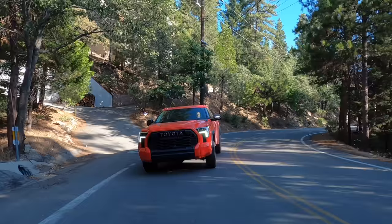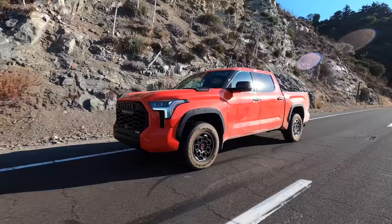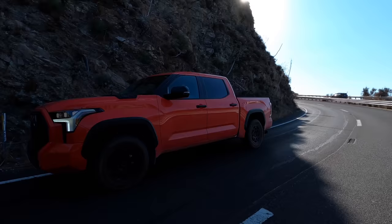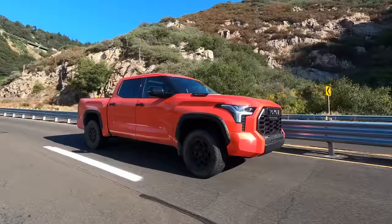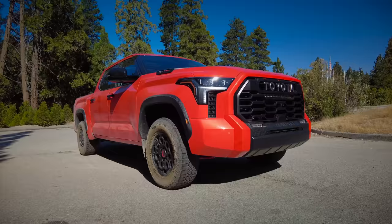As for safety, neither the NHTSA nor the IIHS have rated the crash worthiness of the Toyota Tundra, but it does have eight airbags and a standard Toyota Sensing 2.5 suite of active driver assists, including automatic emergency braking with pedestrian detection, intersection warning—so if you try to pull in front of a car it will warn you and even apply the brakes—lane keeping assist, lane departure warning, and full-speed dynamic cruise control. Blind spot warning is available as an option.